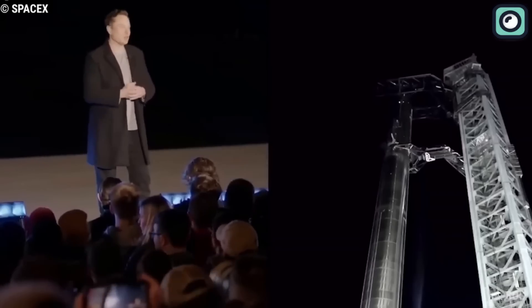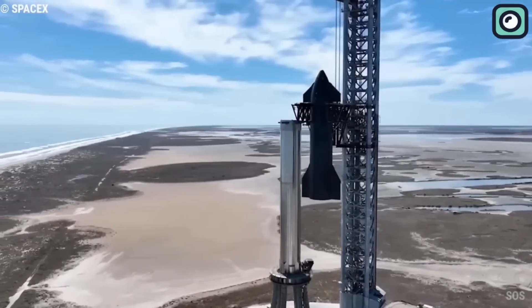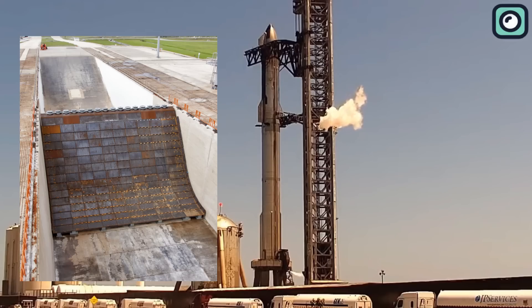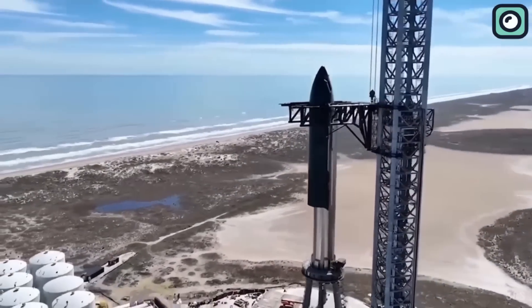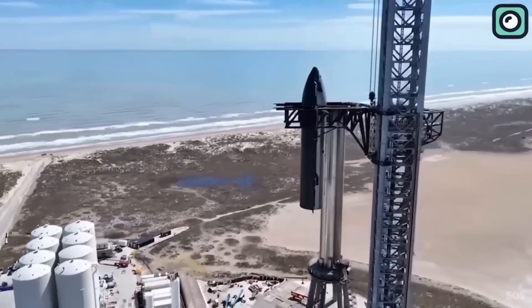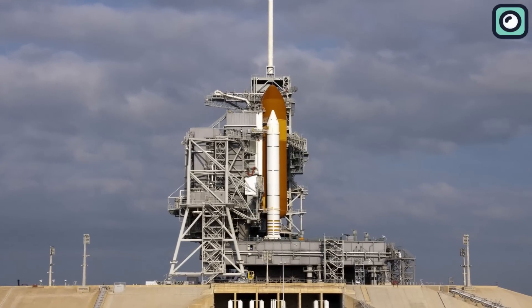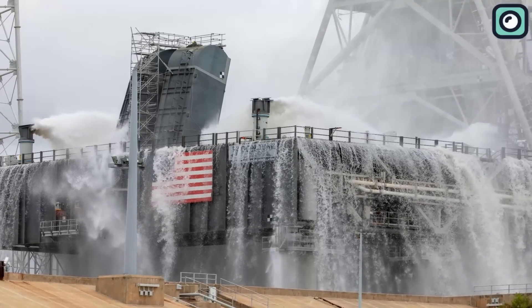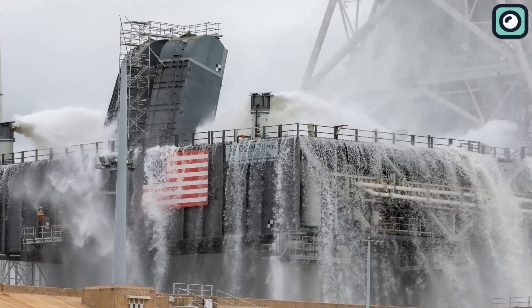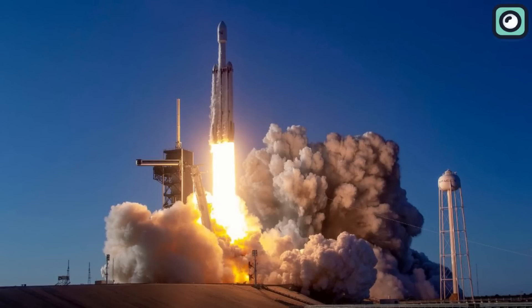It's essential to understand the circumstances leading to the damage to the launch pad during this launch. The absence of a flame diversion system or water to absorb heat and sound energy at the Starbase facility was a significant contributing factor. Normally, rocket launch sites have large concrete trenches that redirect energy away from the pad and the vehicle, and thousands of gallons of water are used to deluge the area. Surprisingly, SpaceX didn't use this type of infrastructure for the Starship launch.